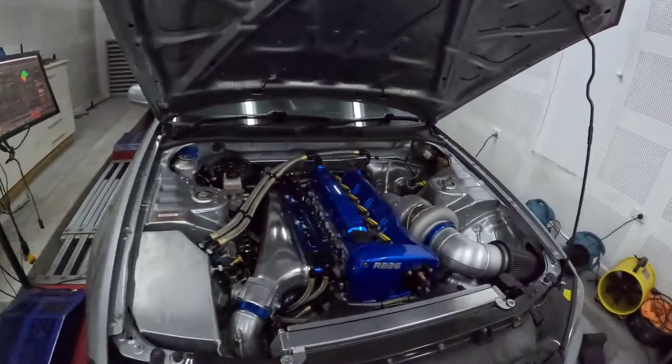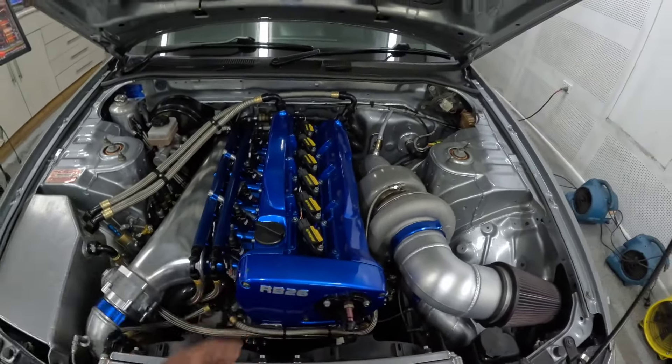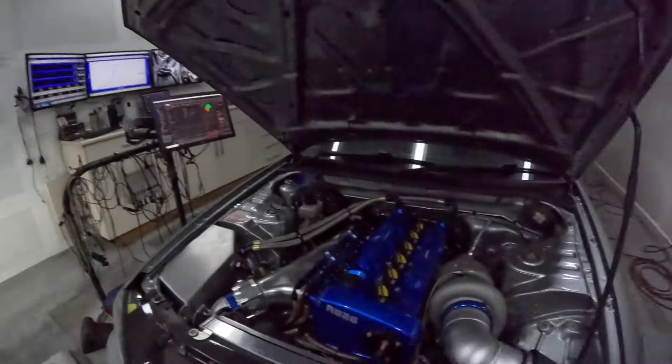The heart of this car is a 2.8-liter RB engine built by Will over at JHH Racing in New South Wales. Will's a good friend of ours and he's done an absolute banger job. It runs one of his cast iron blocks with sleeves and it works really well.